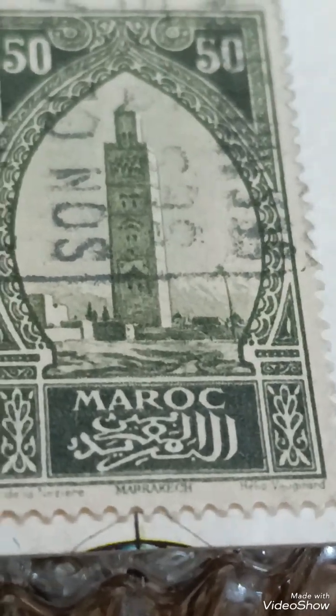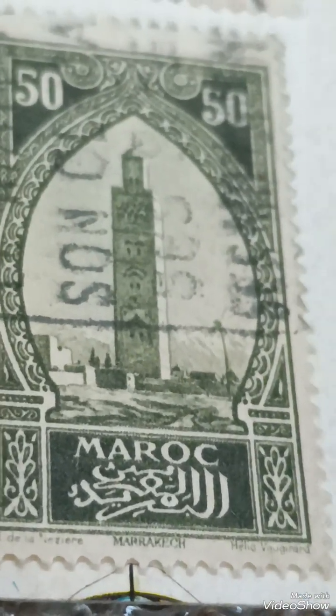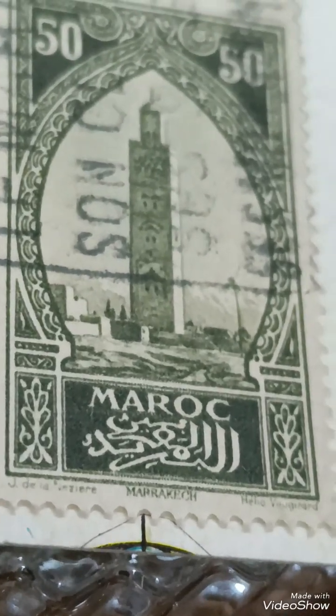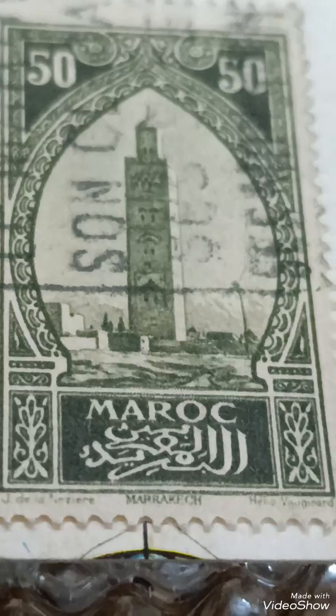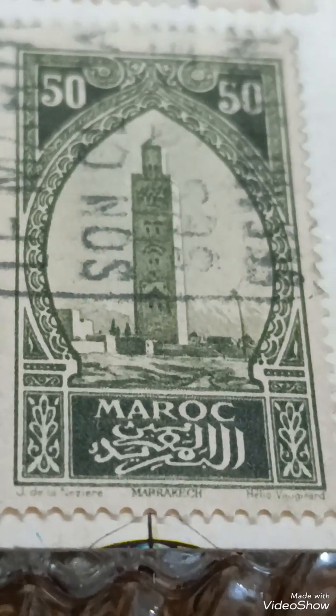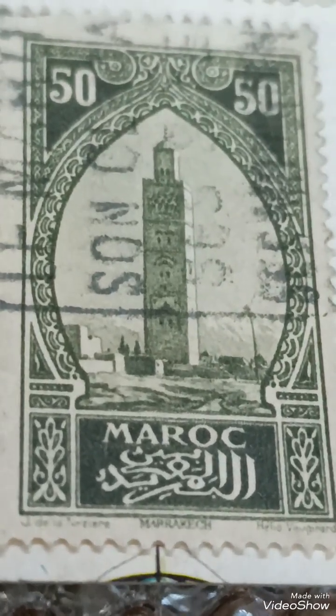Design: the stamp features the iconic Coutoubia Mosque in Marrakesh, a stunning example of Almohad architecture, framed with intricate engravings and Arabic calligraphy. The mosque's minaret stands tall as the centerpiece, symbolizing the cultural and historical significance of Morocco.